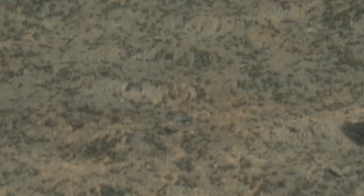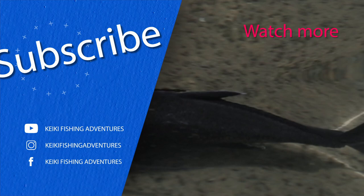If you liked the video, click the like button, subscribe to our YouTube channel, and hit that bell for notifications. Mahalo! See you in the next video.